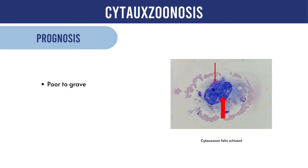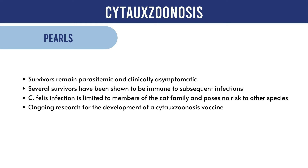Survivors may remain persistently infected with piroplasms, potentially representing a reservoir of infection. Sadly, due to the lack of effective therapy, the prognosis remains poor to grave. Cats that survive the acute phase of the disease will remain parasitemic and clinically asymptomatic. Research has shown that several survivors remained immune to subsequent infections.